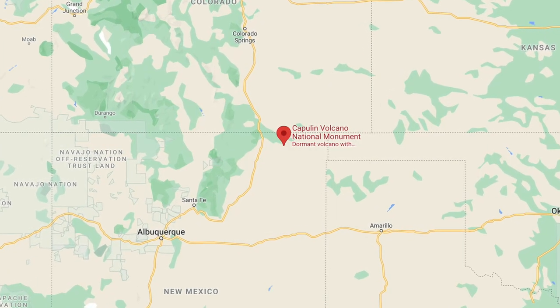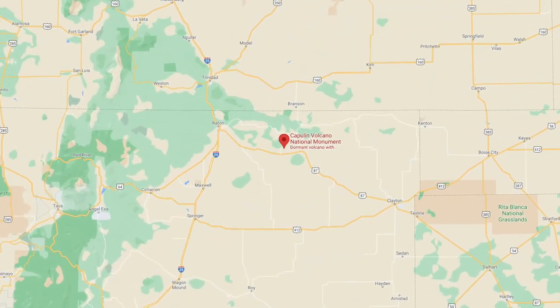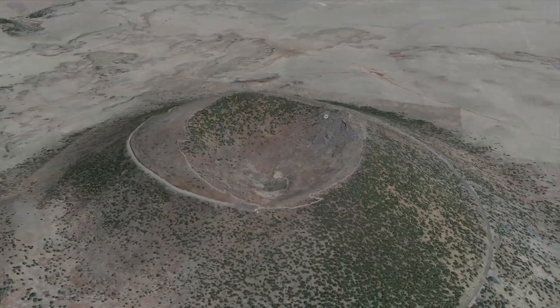The Capulin Volcano is located in northeast New Mexico, just west of both the Oklahoma and Texas Panhandles. The road going to the top kind of spirals around the volcano until you reach the parking lot.